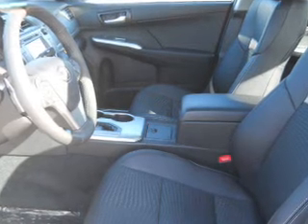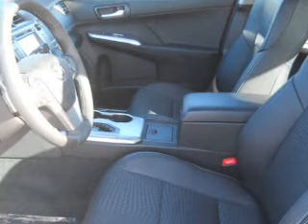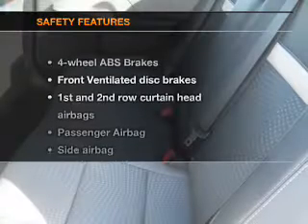Power windows, cruise control, an AM-FM stereo with a CD player, power mirrors, and power steering.